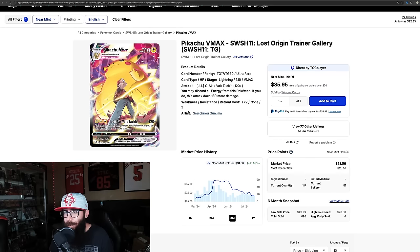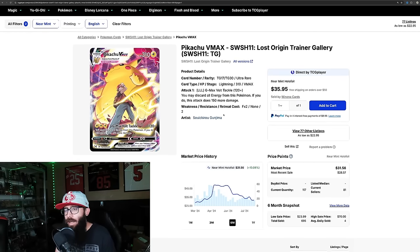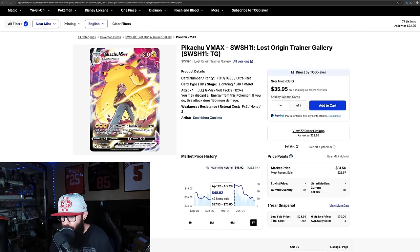This next card I've talked about before — this is from Lost Origin, the Pikachu VMAX. I don't have this card; I just picked up the V from this set recently. This is leveling out at around $31, which is kind of indicating a buy point for me. Pull out the one-year chart right here — its highest point was just under $50, around $48.